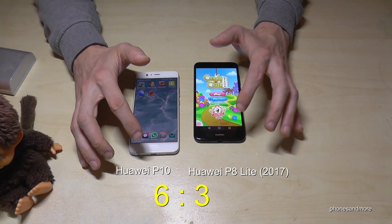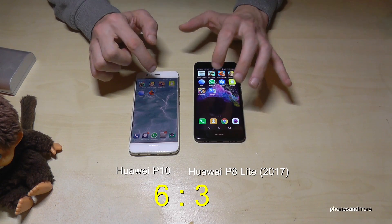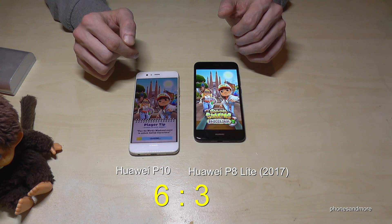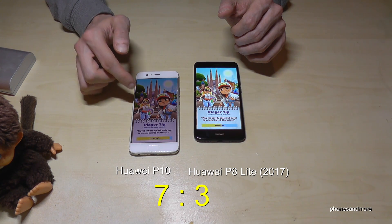Point P10 — the big gap. Let's try now Subway Surfer. You can see the game is much faster.